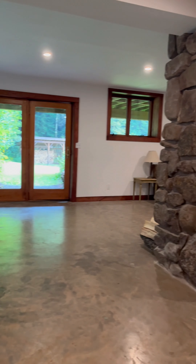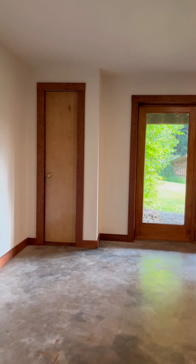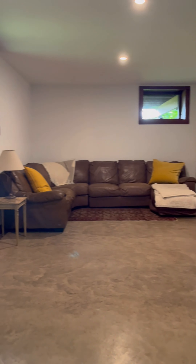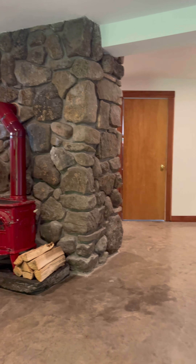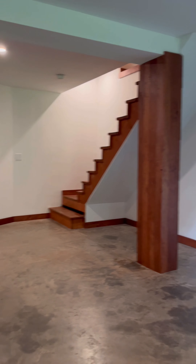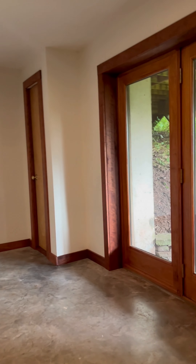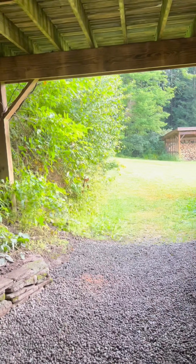Down to one of the best spots in the house — this amazing finished lower level. You've got French doors that lead right out to the backyard, a beautiful Vermont Castings wood-burning stove, polished concrete floors, new sheetrock, that gorgeous chimney, and cherry accents. So many great spots down here — I would put a projector on that wall for movie nights. You can also set up a little work-from-home spot. Just such an excellent bonus space.